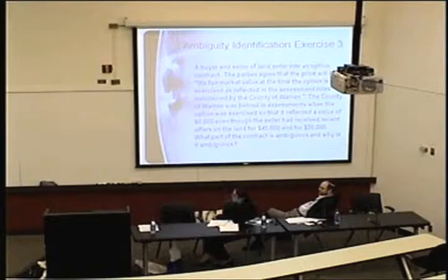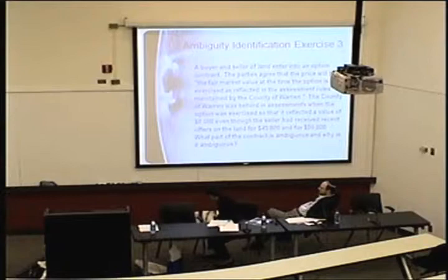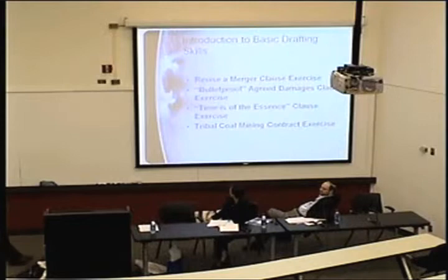My point is that the ability to identify and explain what makes something ambiguous is itself a skill our students need to learn. What the court said was it was clear — the language was clear, but they didn't consider the possibility that the county wouldn't keep its assessments current. I'm not using these cases to teach the case law; I'm using them to teach the skill. I do a technique called group-pair-solo: first they work in a five-person group to identify about five ambiguities and explain them, then in pairs, and by the end of that class session they work independently.